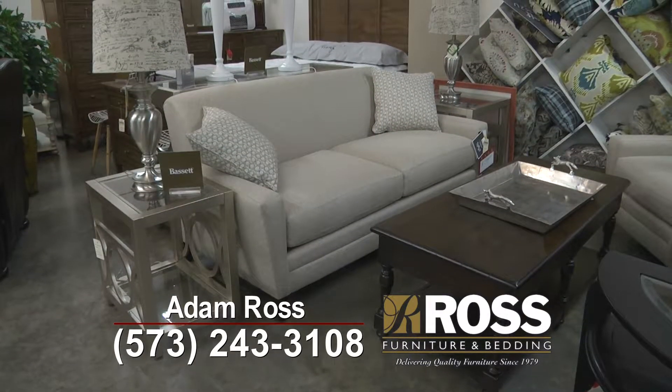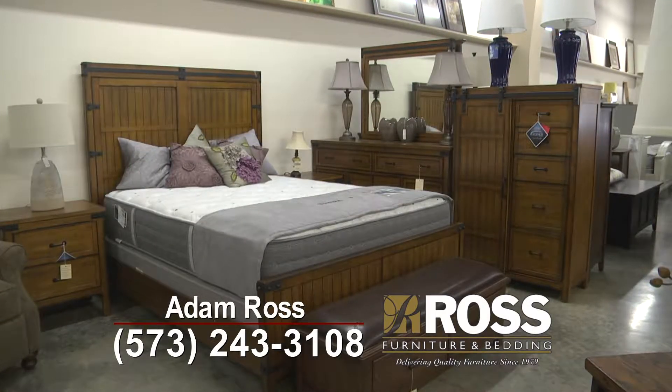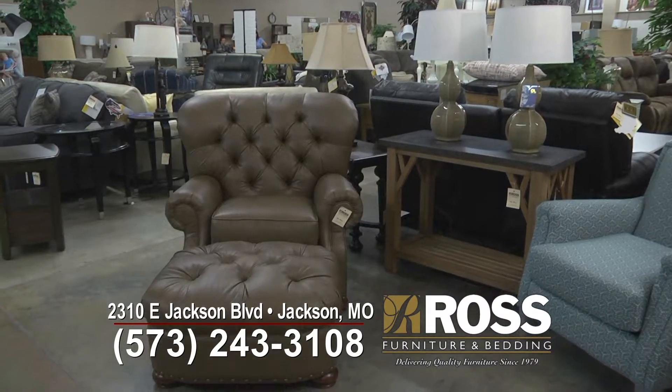Hi, I'm Adam Ross with Ross Furniture. Come visit our store during this holiday season. Here at Ross Furniture we have just about everything you need for your house, whether it be from a mattress, recliner, sofa, dining room, bedroom — we have it all.